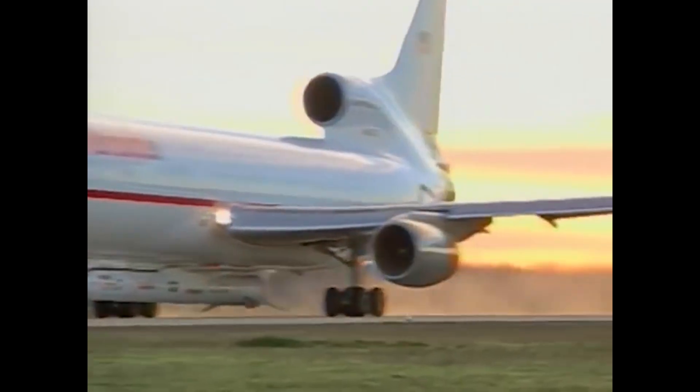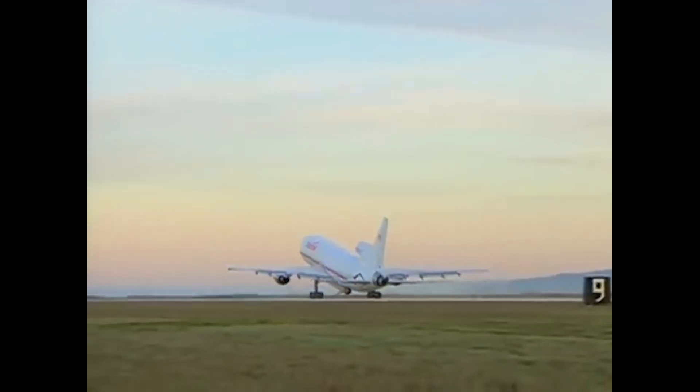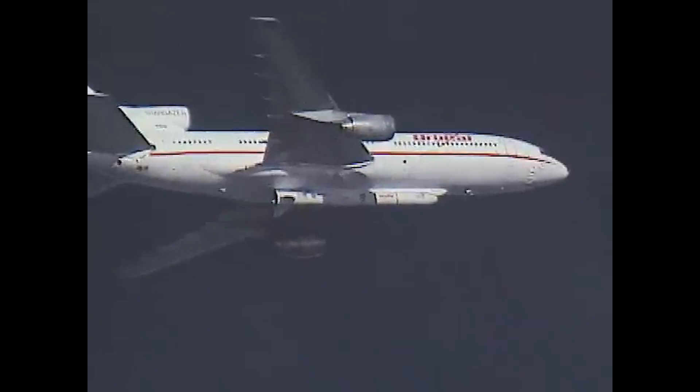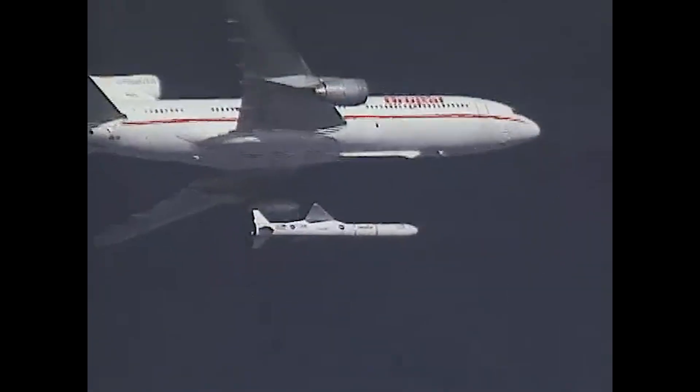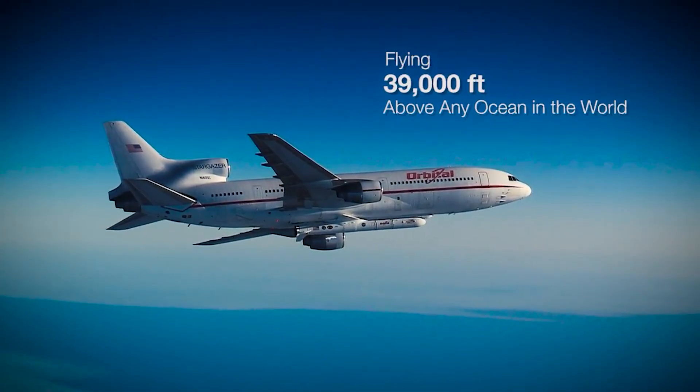Air launch to orbit also provides a valuable alternative when ground-based vertical launches are not possible. Natural disasters such as earthquakes, tsunamis, floods, or volcanic eruptions can disrupt or damage fixed ground infrastructure. With air launch, there is no need for a launch pad or blockhouse, and the launch occurs far from populated areas, which helps reduce insurance costs.